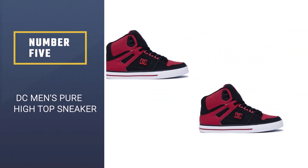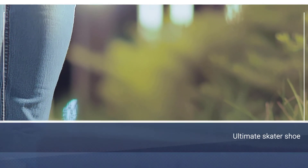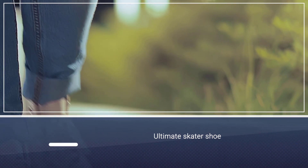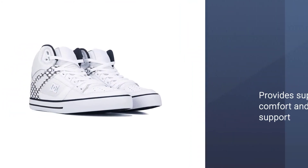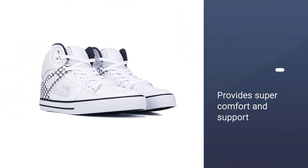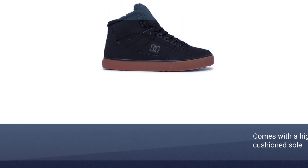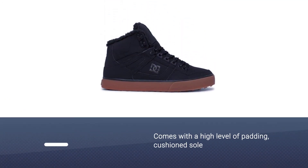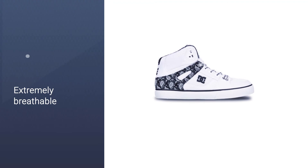Number five: DC Men's Pure High Top Sneaker. If you're looking for the ultimate skater shoe, we present you with the DC Pure High Top WC Skate Shoe. This high top is the definition of comfort and support, with a high level of padding, cushion sole, as well as being extremely breathable — perfect for long days on the board or just for a stroll down the street. The price point is extremely reasonable and affordable enough to buy a couple of pairs in different colors.